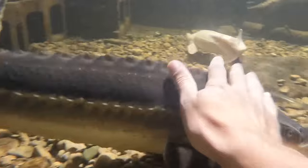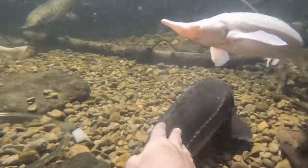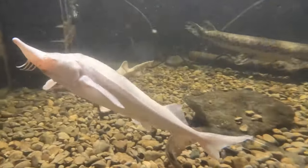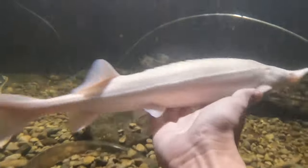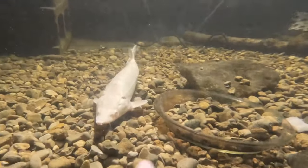I love how friendly the sturgeon are with me in the water. If you've ever snorkeled with wild fish, they're much, much less scared of you if you're in the water with them. Reaching down from the surface definitely freaks them out. But being in the water, a lot of the fish were actually surprisingly calm.